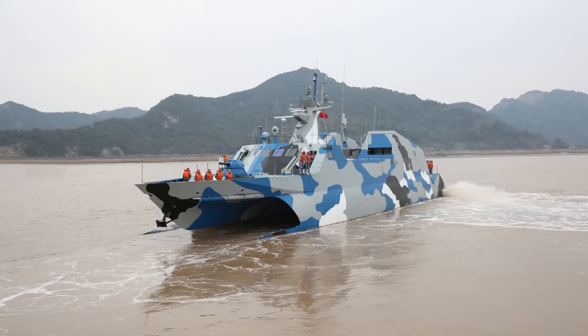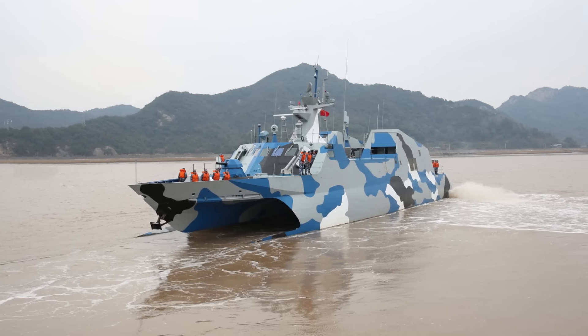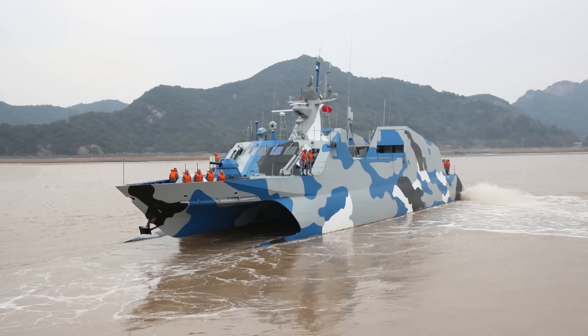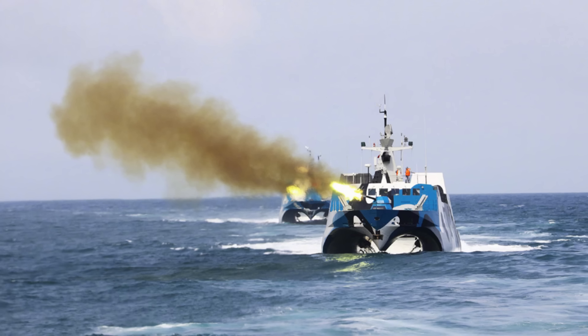Ultimately, small ships are almost never perfect, and there will always be weaknesses that can never be fully addressed, owing to limitations around space and cost. For a fast missile boat, the Type 22, it has to be said, is among the very best.